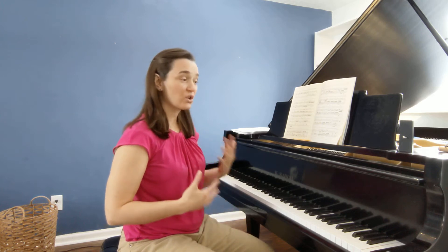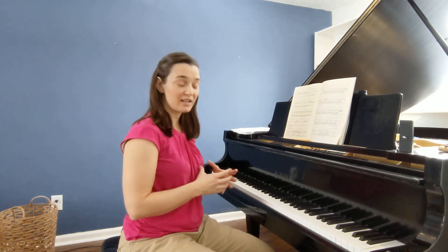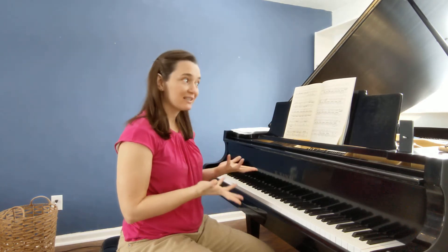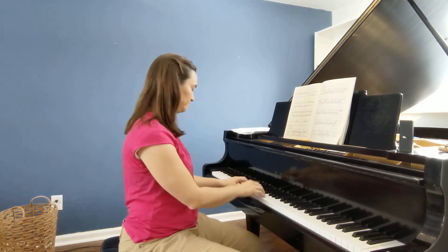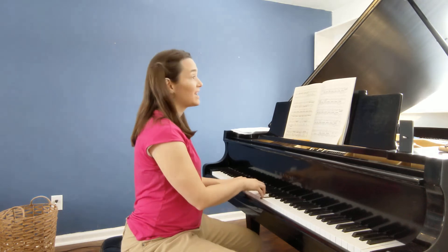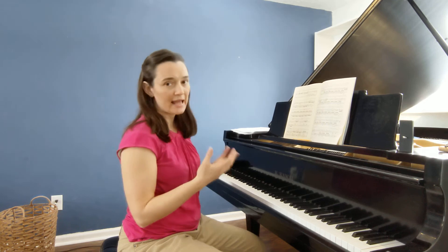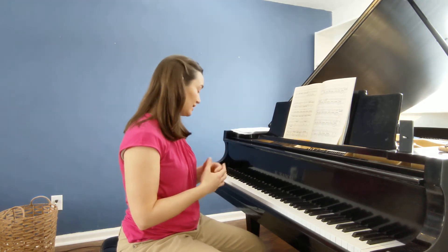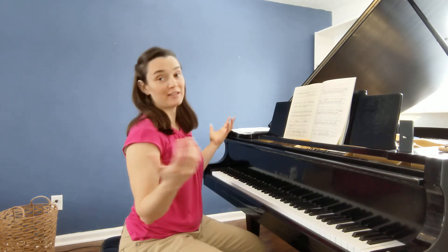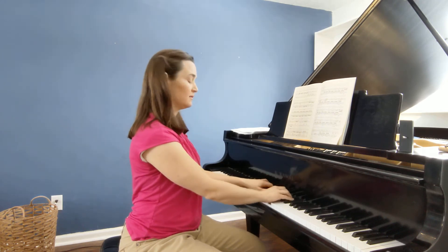So what is transposing? Transposing is taking a song that you can play in one key and moving it to a different key. We'll use a simple example, like Mary Had a Little Lamb. If I can play that in C major, I need to also be able to transpose that and play it in any other key. So let's just pick a random key — let's play that in A flat major. So now instead of starting here, we're going to start here.